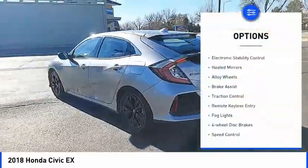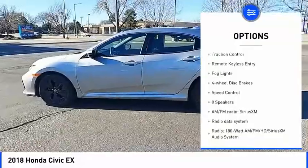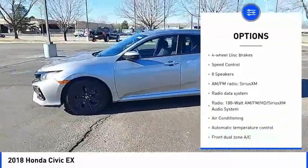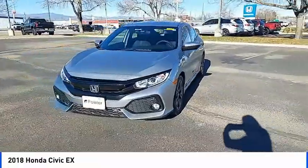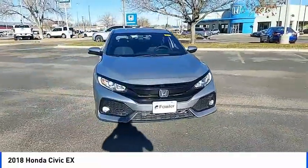Blind spot monitor, electronic stability control, heated mirrors, alloy wheels, brake assist, traction control, remote keyless entry, fog lights, four-wheel disc brakes, speed control.